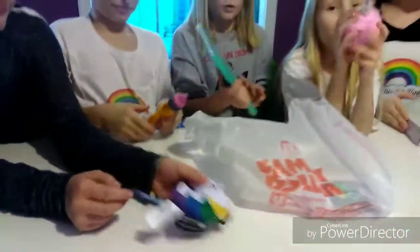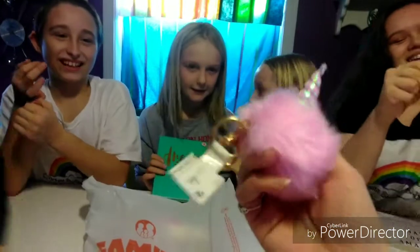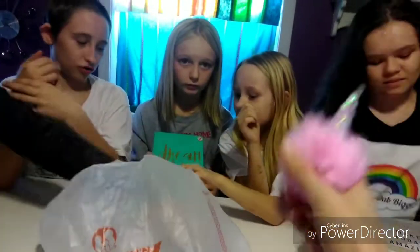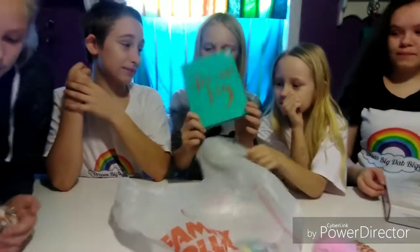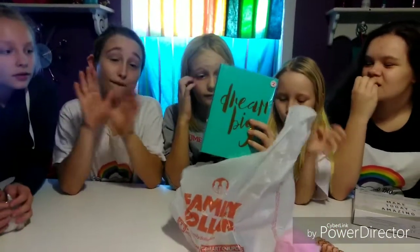So magical. And we got this unicorn pom pom — so fluffy! And how much are these? Two dollars. We got this pretty big journal. It's two dollars. That's Family Dollar.